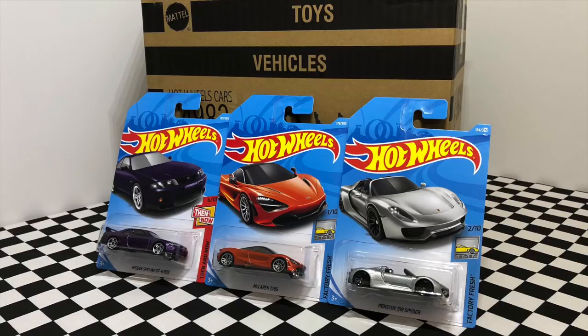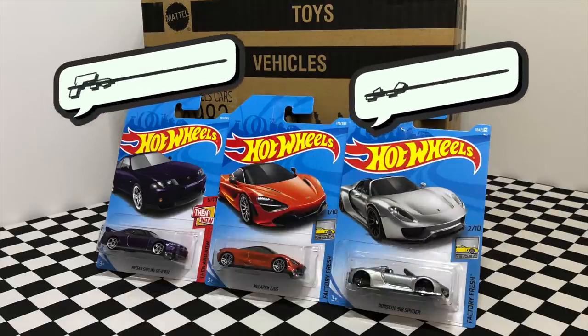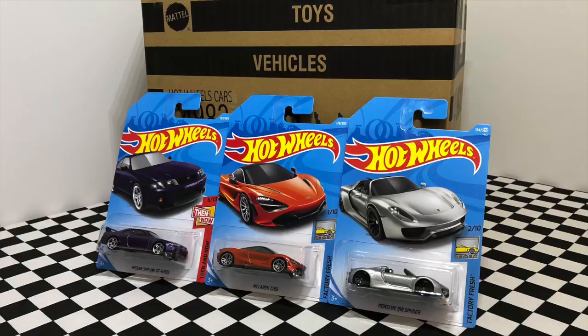And the last Hot Wheels for the 2018 Hot Wheels J case is the 1982 Nissan Skyline R30. So there we have my unboxing of the brand new 2018 Hot Wheels J case. If you would like a chance to win these three models, all you have to do is be subscribed to the channel, leave a like on this video, and comment down below 'I love Hot Diecast Garage' for a chance to win. The winner will be announced in my video on Saturday March 17th, so make sure you stay tuned. Thank you guys so much for watching and I'll see you on my next Hot Wheels video.